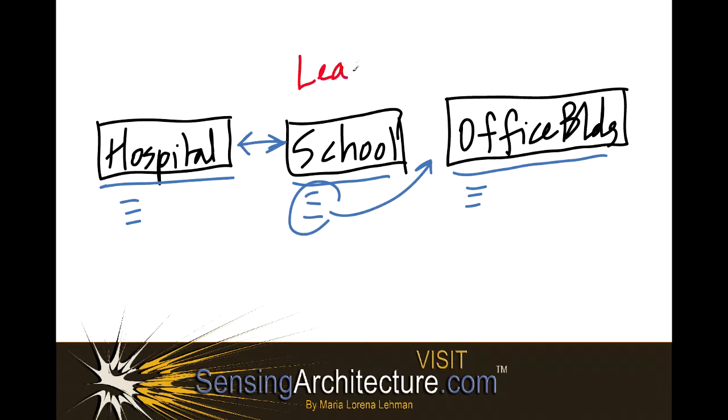For instance, learning — which you may typically associate with school — may really help those working in or designing an office building. Similarly, learning can help the design of a hospital, because within a hospital and an office, while not so obvious as a school where there are students learning, within a hospital there are patients, and they have a lot of learning to do. While they're preparing to go home, they're learning about their illness and how to take care of it.